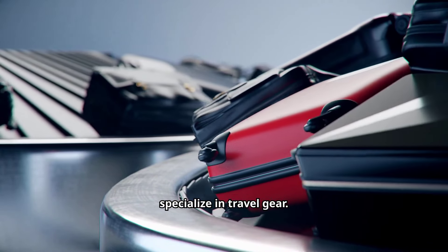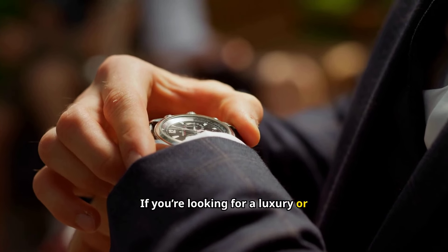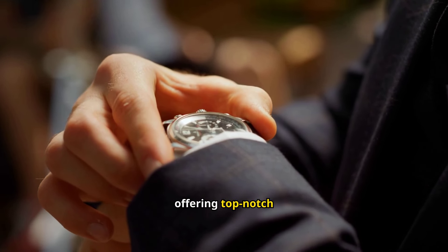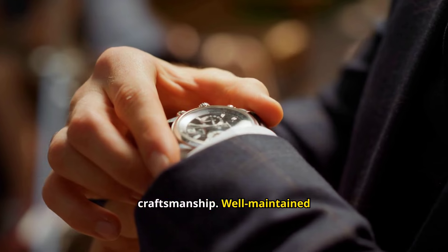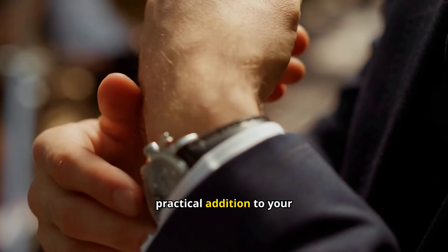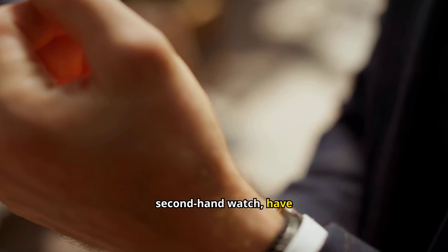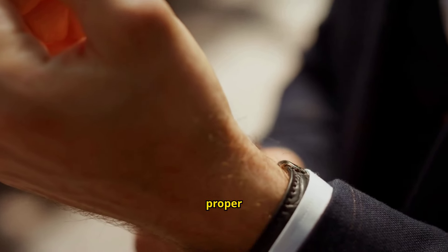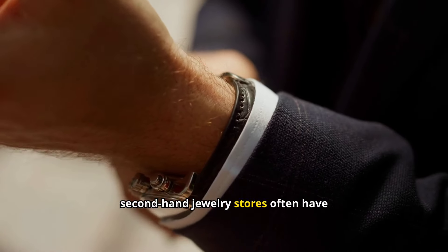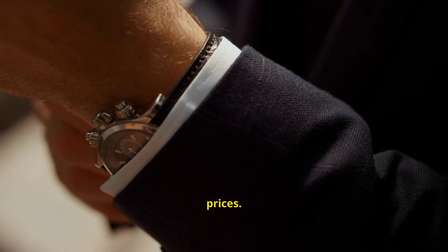Office Furniture: Setting up a home office can be pricey, but buying secondhand office furniture is a great way to cut costs. Items like chairs, desks, and filing cabinets are often sold by businesses that are downsizing or closing, meaning they can be high-quality and durable. When purchasing secondhand office furniture, check for ergonomic features and any visible wear or tear. Office supply stores, auctions, and online platforms frequently offer deals on secondhand furniture that still has plenty of life left.